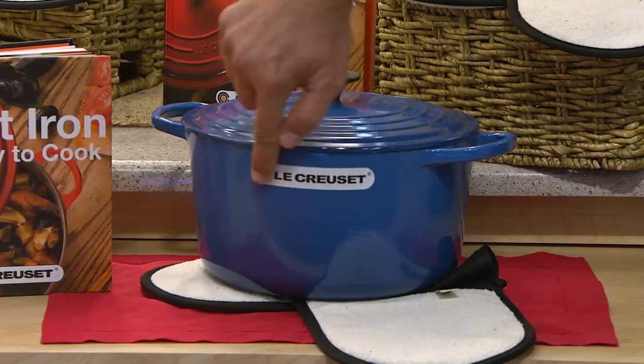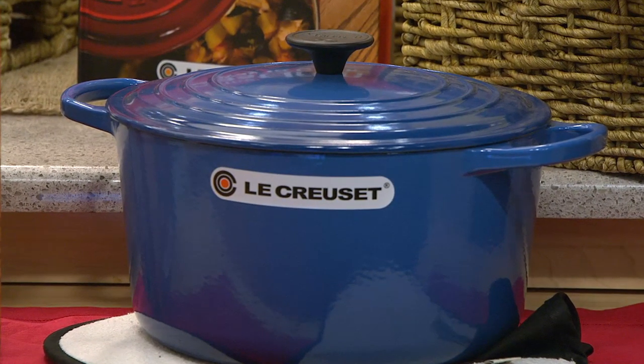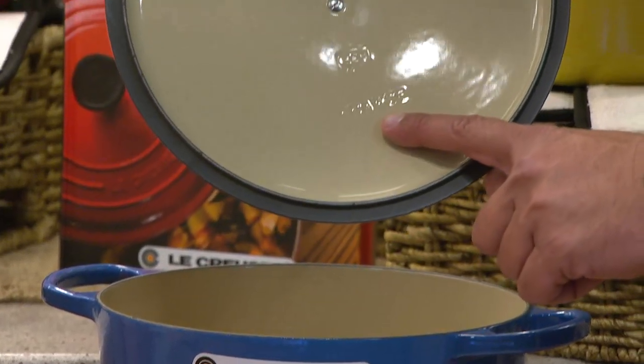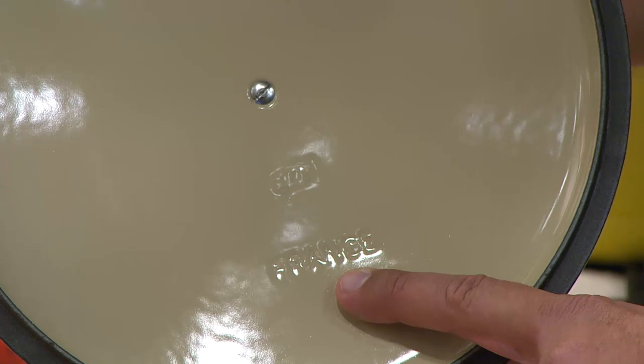If you're worried about the stickers on the front — don't worry, they peel right away. Just take those off before you use it for the first time. And do you see what's stamped right there? It says 'France,' because each one of these are made in the same small village in France where they've been made now for almost 90 years.